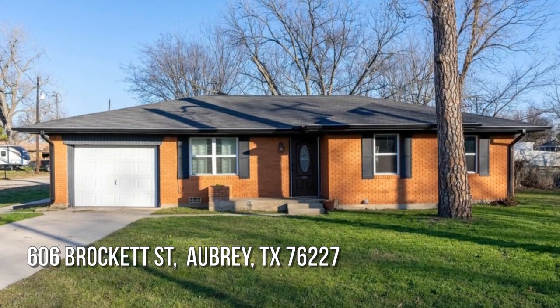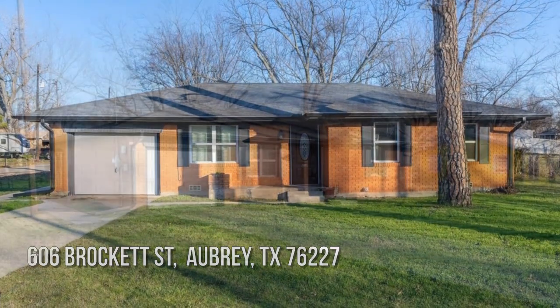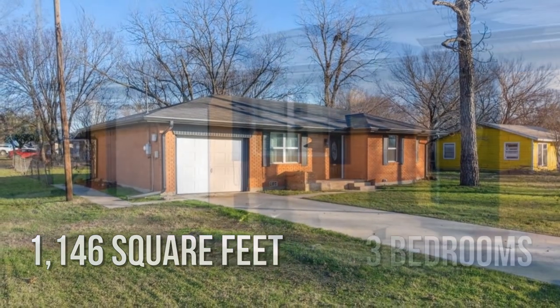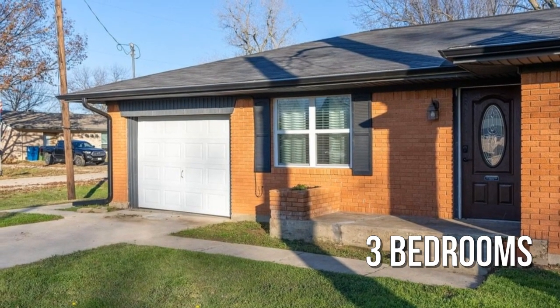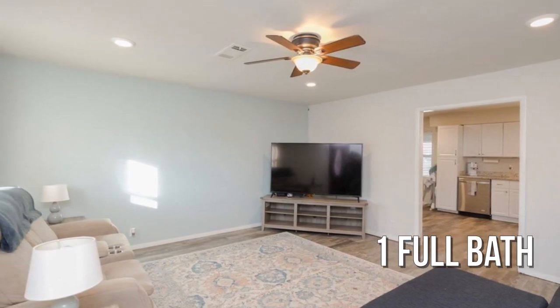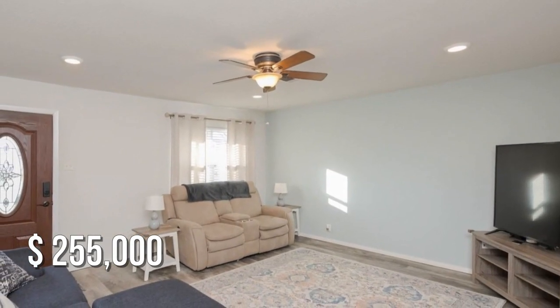Looking for that one-of-a-kind property? This cozy property offers over 1,100 square feet of living space, featuring three bedrooms with one full bathroom. This property is currently listed for under $260,000.